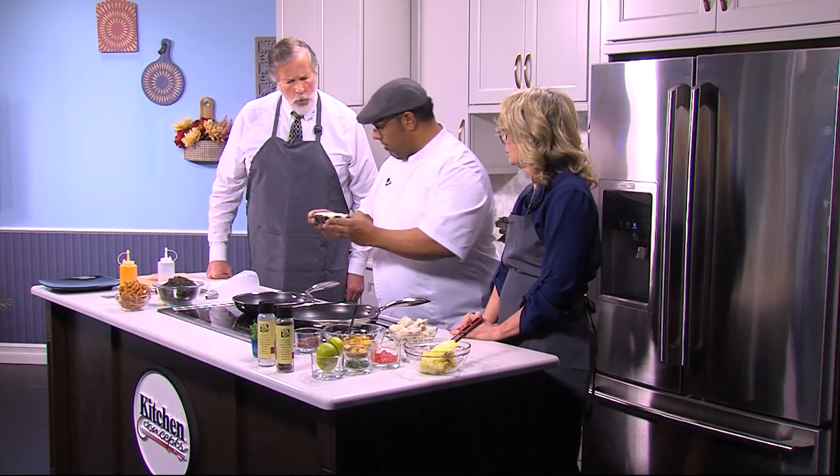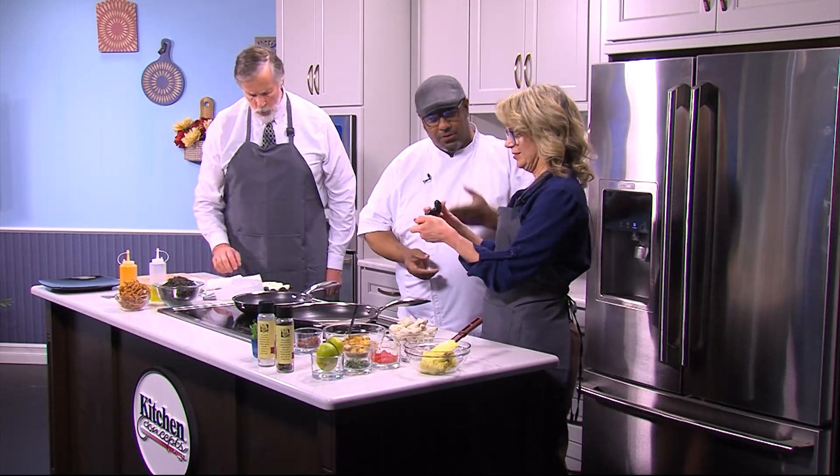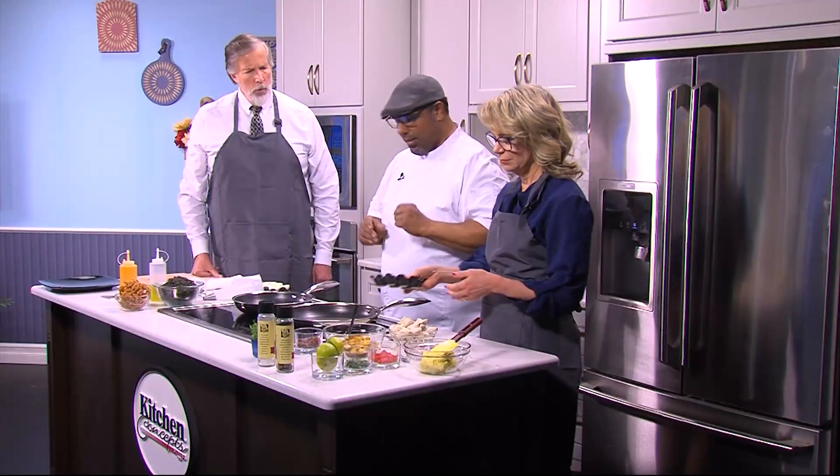These are cool little vessels that you can pretty much take anywhere. You mentioned you and your husband may be looking for something like this. You can find these in any gourmet shop — any store you walk into. They're not that expensive.